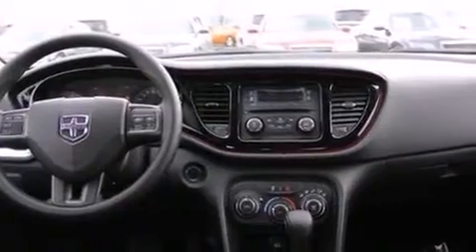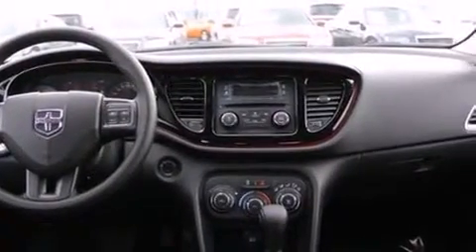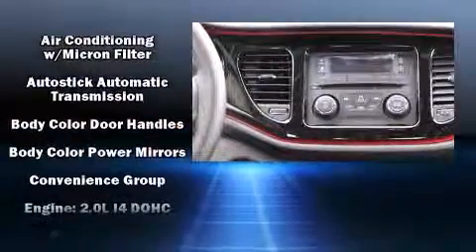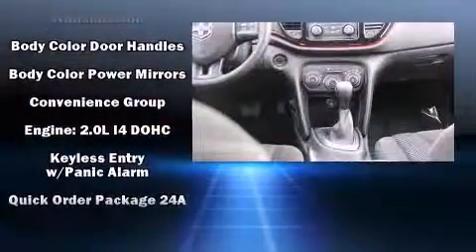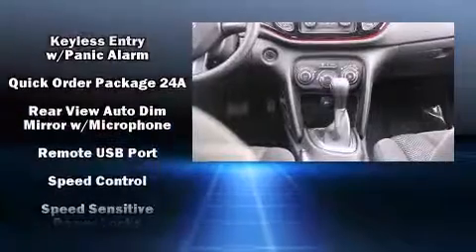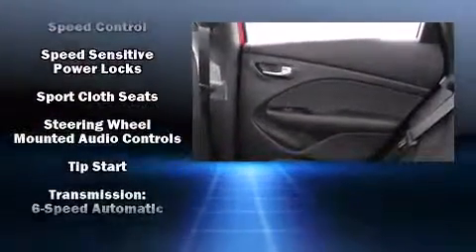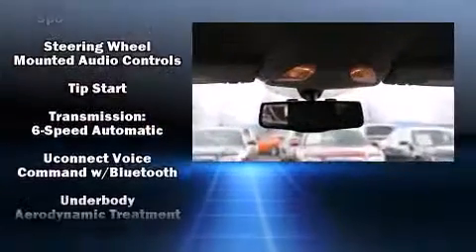Dodge also prioritized safety and security with features such as head curtain airbags, front and rear side impact airbags, ignition disabling, and four-wheel disc brakes with ABS. This car was designed with safety in mind, allowing you to drive with even greater assurance.